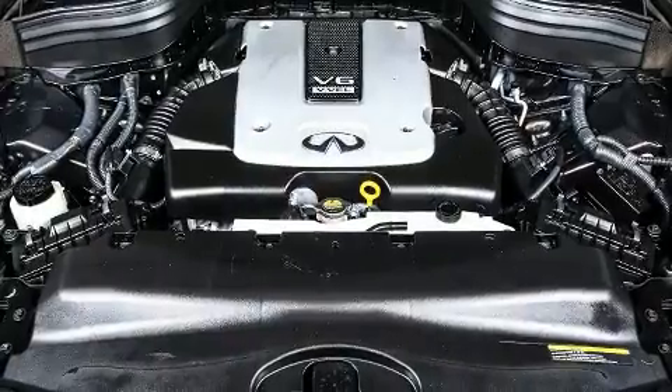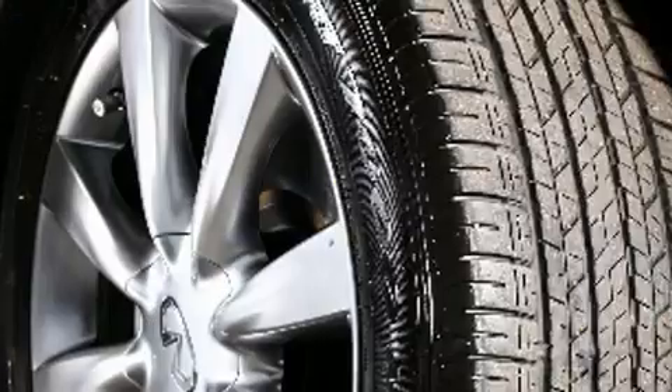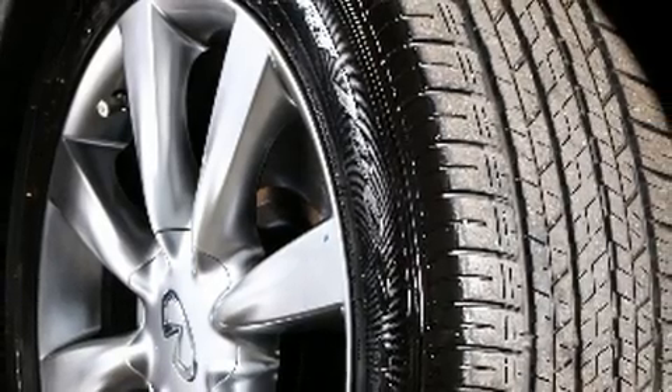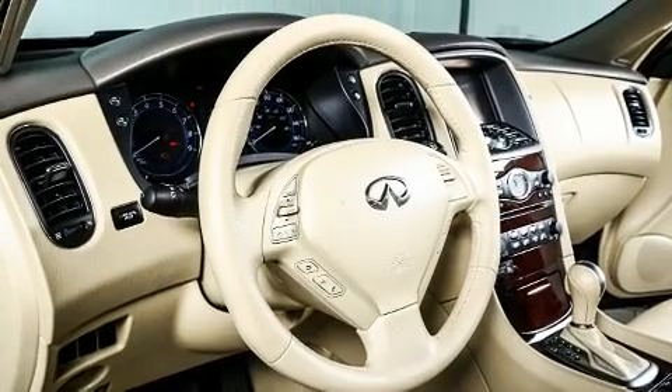Infiniti prioritized practicality, efficiency, and style by including leather upholstery, delay off headlights, front and rear reading lights, power moonroof, heated door mirrors, and power seats.